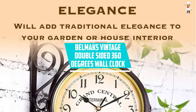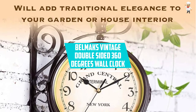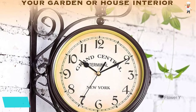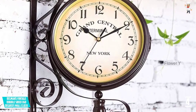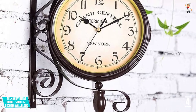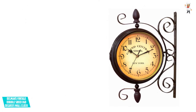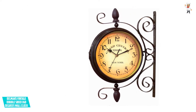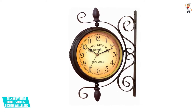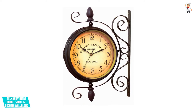At number four: Belmaks Vintage Double-Sided 360-Degree Wall Clock. Using this vintage clock will give a nostalgic New York Central Train Terminal feel. It is perfect for porches, doors, verandas, and even store entrances. It features a double-face design with a 360-degree rotating frame, allowing two-sided and all-around angle viewing.